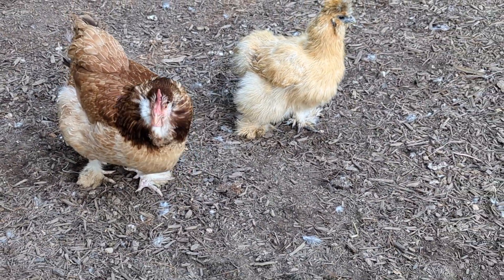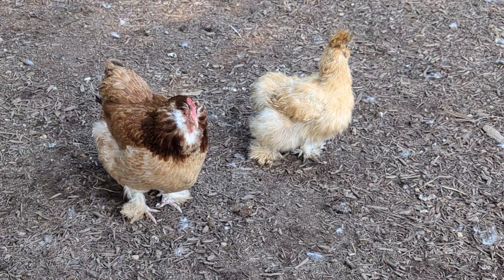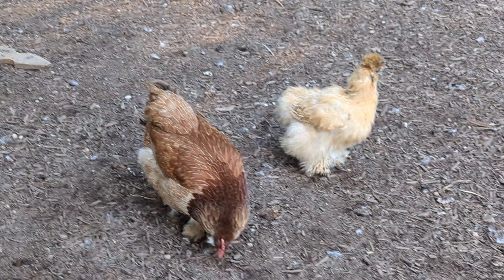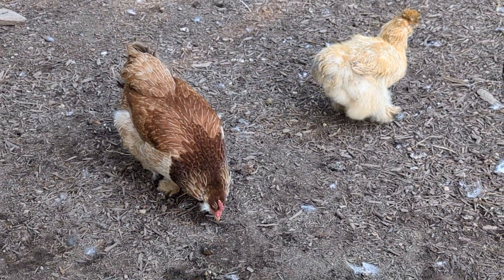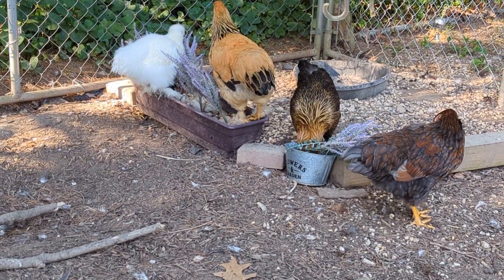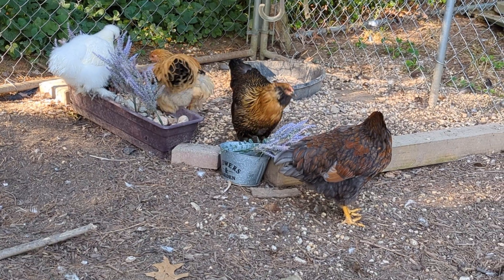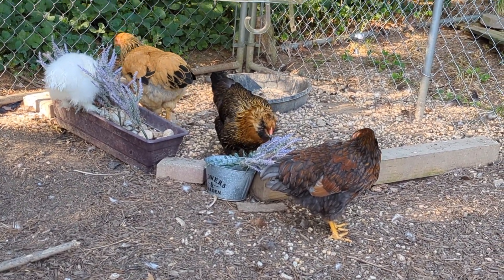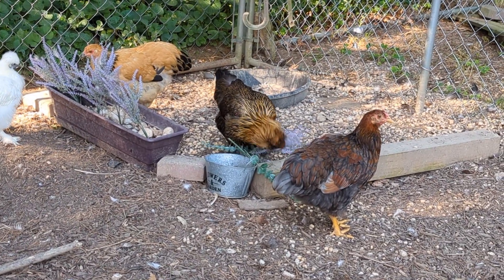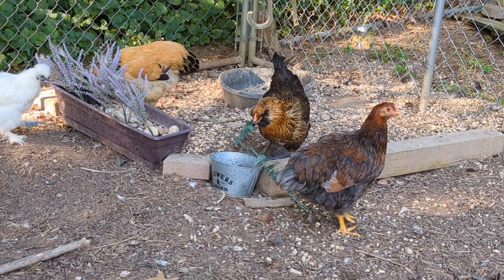Another thing you can do is get some big industrial farm fans or barn fans and use extension cords to set up fans around your pen. The airflow will help keep them cool and it'll also help keep the flies away. Speaking of flies, I have a fly control video that I just recently made - with the heat comes the flies, so make sure you check that out. I'll put a link to the fly control video in the description below.